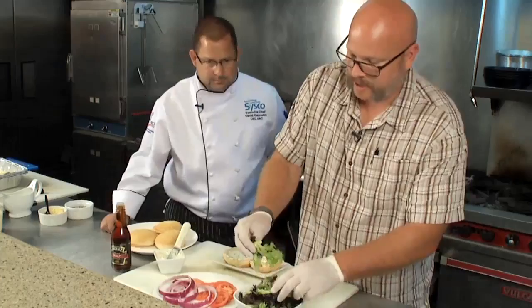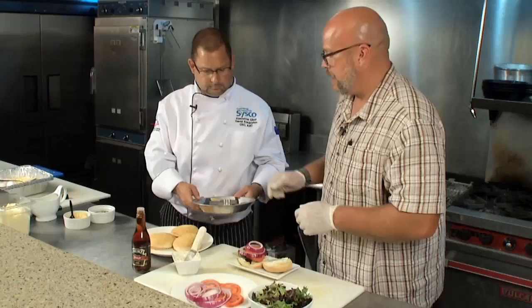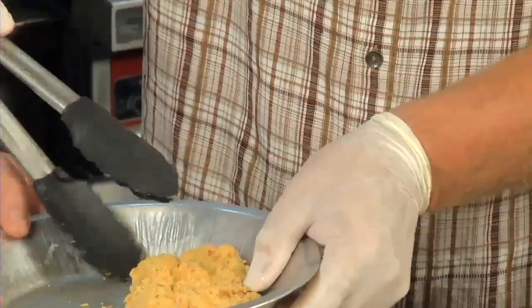We've got some fresh spring mix here, tomatoes, a little bit of onion, and then we have trout from Hagerman Clear Spring Farms — it's just down the road from us. It's got an egg wash with a little bit of flour and cornmeal batter.